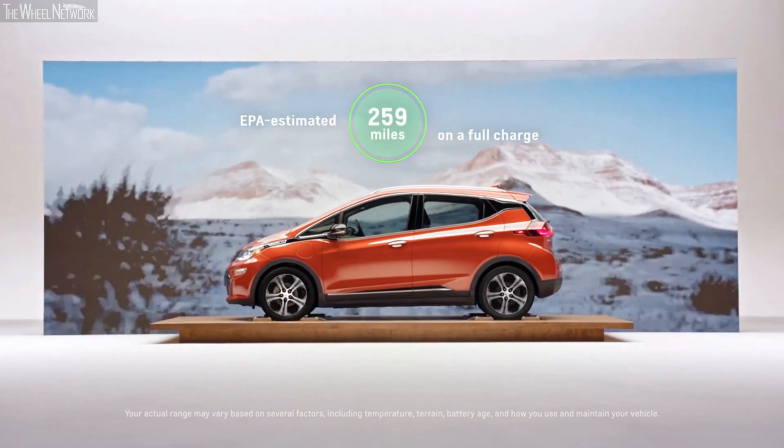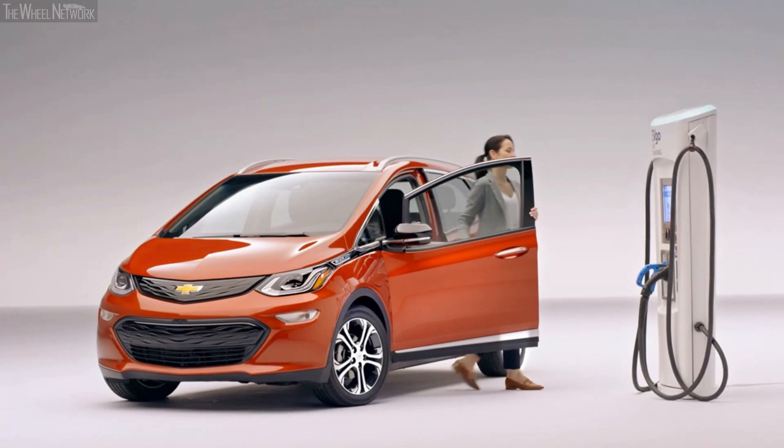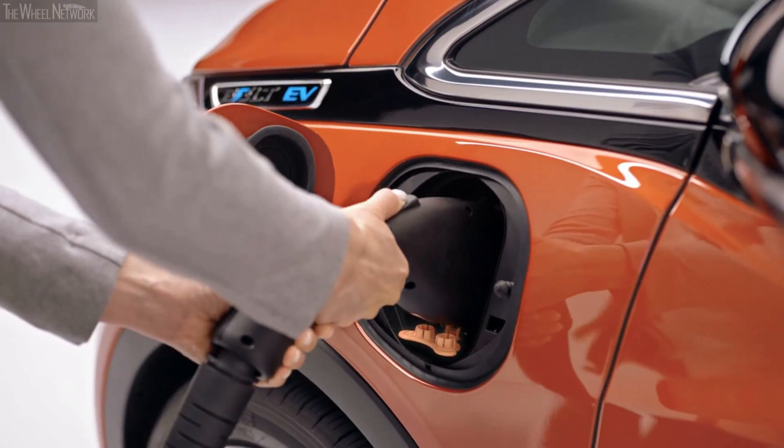Taking a road trip in a Bolt EV is very easy. The Bolt EV gets an EPA-estimated 259 miles on a full charge. Charging networks are installing a lot of public charging, so you don't necessarily have to go out of your way to find a charger — it's there where you'd expect it to be.